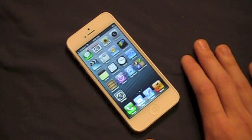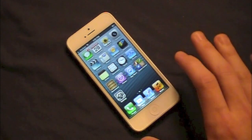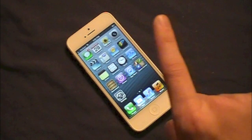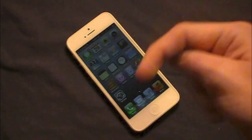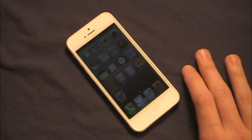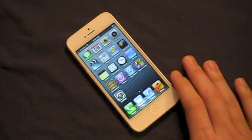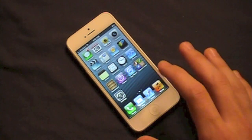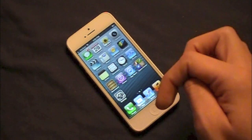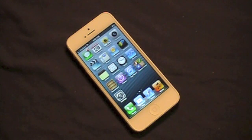That pretty much does it for the unboxing and overview of the iPhone 5. I'm going to be putting it through its paces over the next couple of weeks, so keep an eye out for those videos by subscribing. Leave a comment below if there's anything you'd like to see done on the iPhone 5 — new features, apps, whatever. I also recently did an unboxing and gaming overview of the new iPod Touch 5th generation, link in the description. See you in the next one!